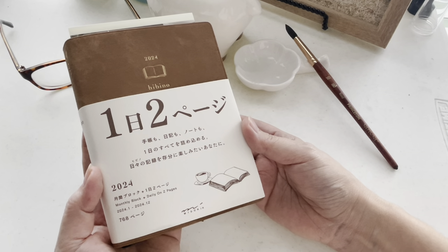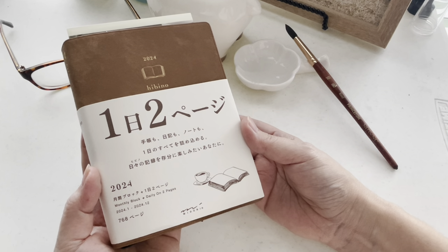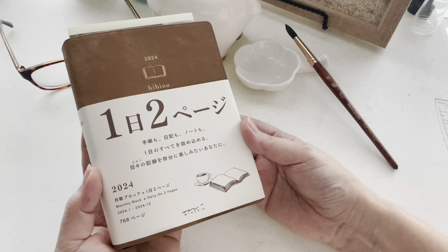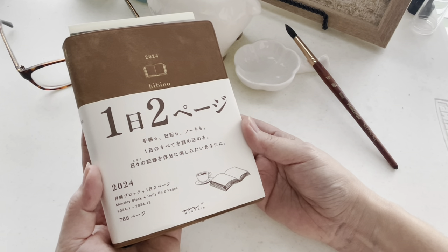I saw it on pre-order and when it came out on Amazon Japan, I jumped on it and went ahead and got it. So this is the earliest I have ever bought a planner.